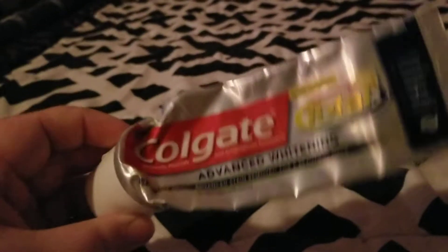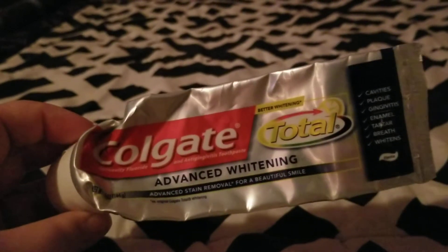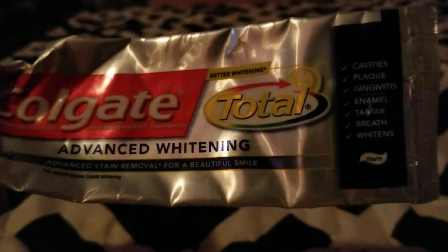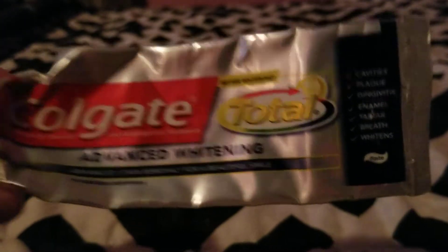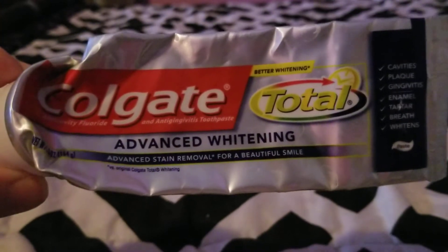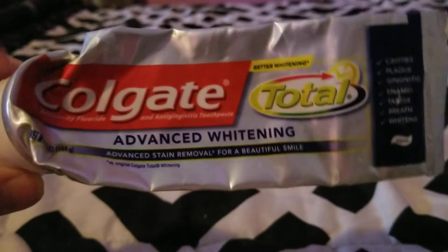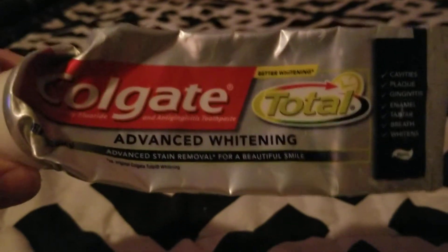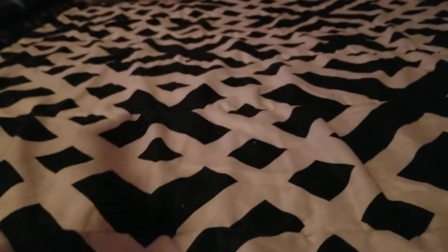Next we finished up a Colgate Total Advanced Whitening Toothpaste. This was good — it cleans your teeth, we like the Colgate brand, and we sometimes get these for under a dollar with a good coupon. Definitely would repurchase.